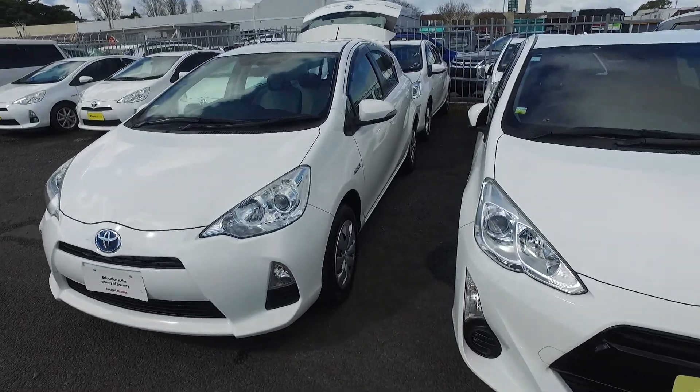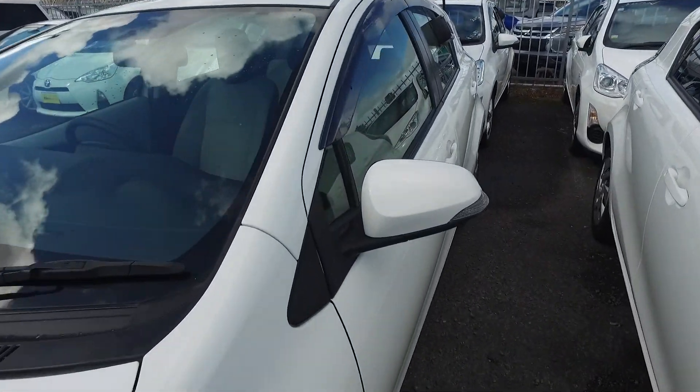We've been selling cars over 36 years and we do sell over a couple hundred cars each and every month, so we can look after you.